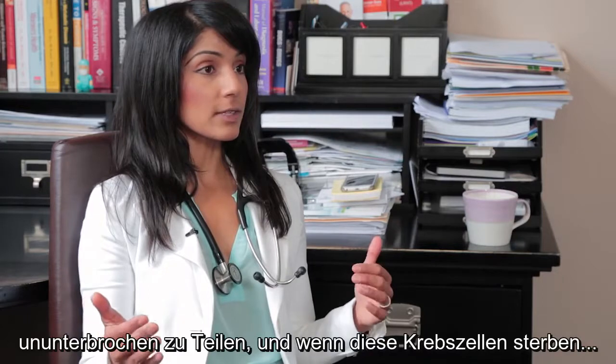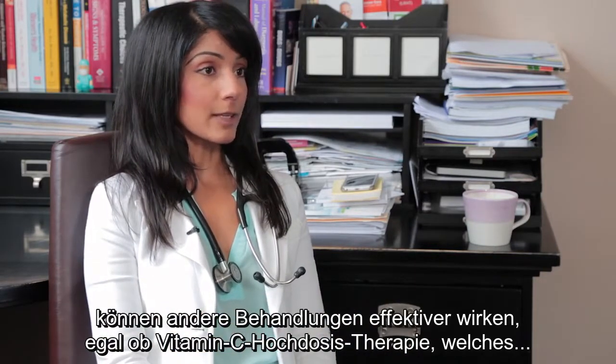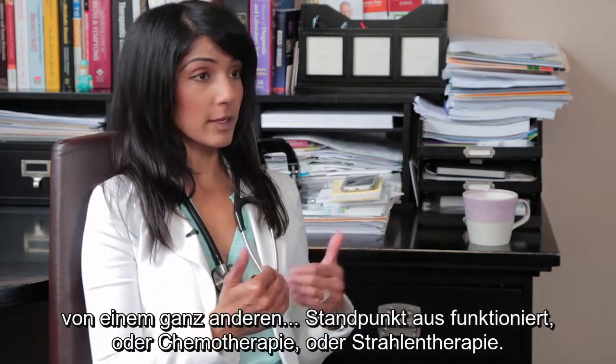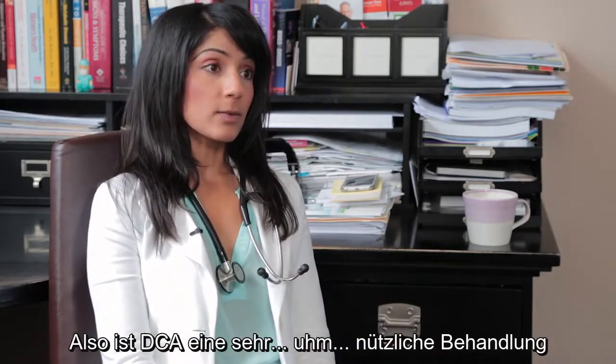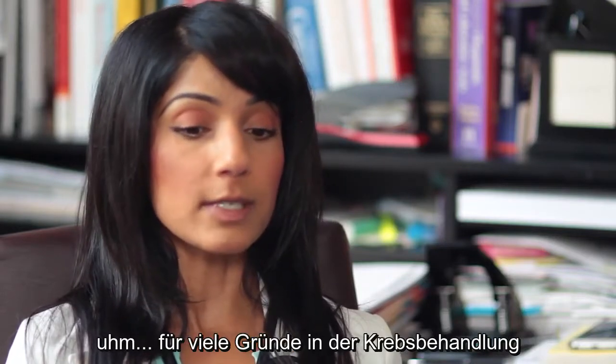And when you have death of these cancer cells, other treatments can also work more effectively — whether that's high-dose IV vitamin C therapy, which works from a very different standpoint, or chemotherapy or radiation. So DCA is a really useful treatment for a number of reasons in cancer care.